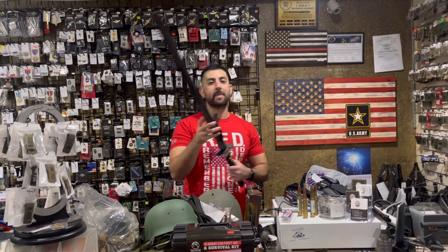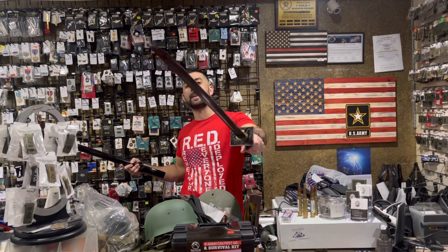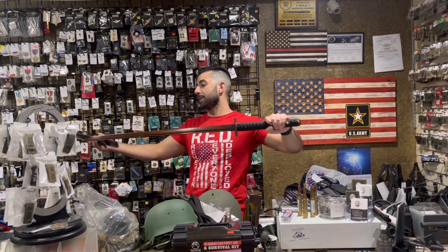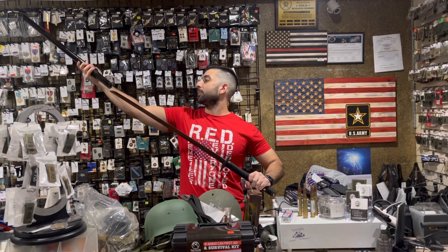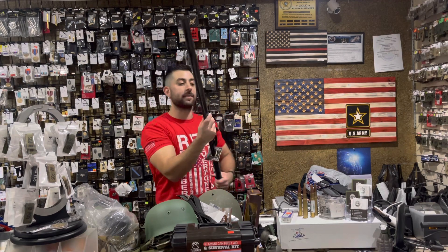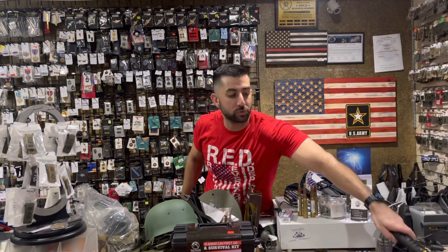First things first, our Damascus Steel Katana is back in stock. This is full tang, made of real Damascus steel — great for any collector or anybody looking for a Damascus steel blade. We keep this in stock; we sold out a couple weeks ago, so we do have one back available. Not a cheap sword, but definitely a great sword, priced at $250.